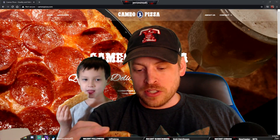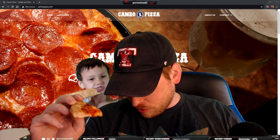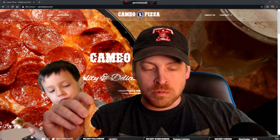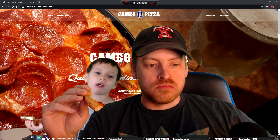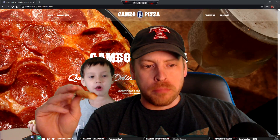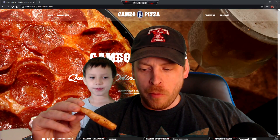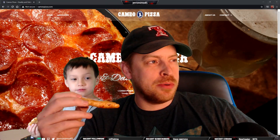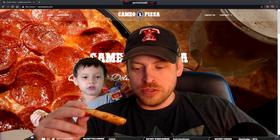Let me try another one, maybe one that's got a little more sauce on it. It's got — I can't quite put my finger on it — it's got kind of almost like a sweet undertone to it.